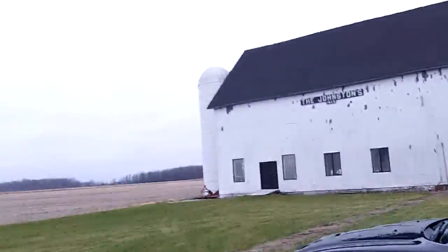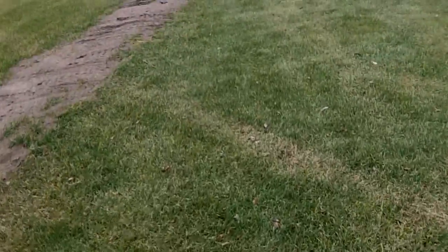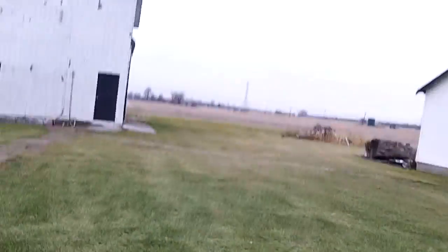Hi everybody, welcome to Jake's Showcase. I do videos on Wednesdays. I'm out here, day after Christmas, on my family's farm — just where my dad grew up.